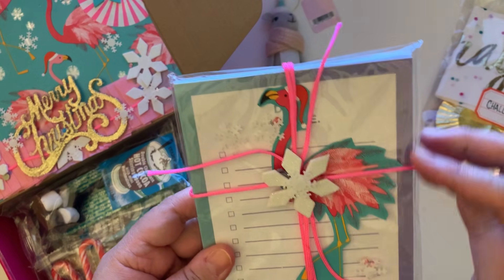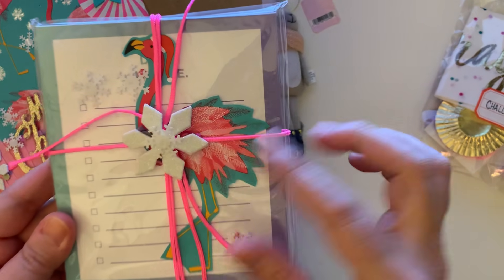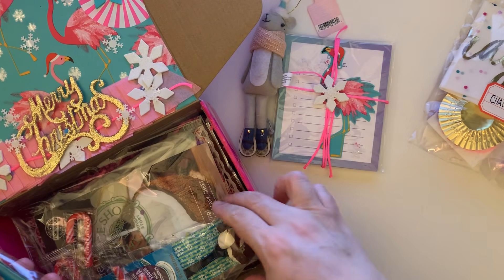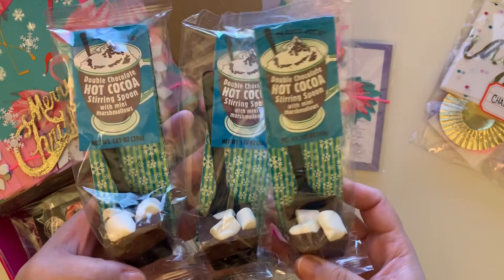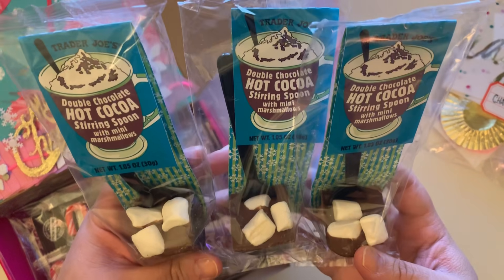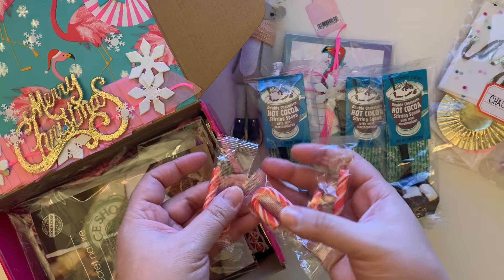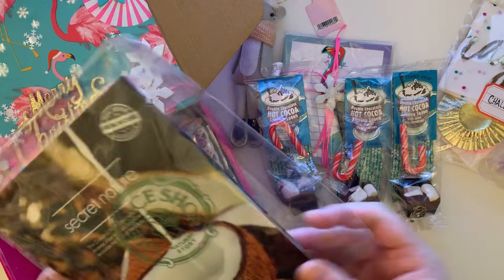She also sent this cute little paper pad — like a little notebook, a little checklist with a pink string and a little snowflake. Then she gifted what I'm assuming are three items — one for me, one for my wife, and one for my daughter — so we will definitely be putting those to use. They look delicious! She also sent three candy canes, one for each of us.